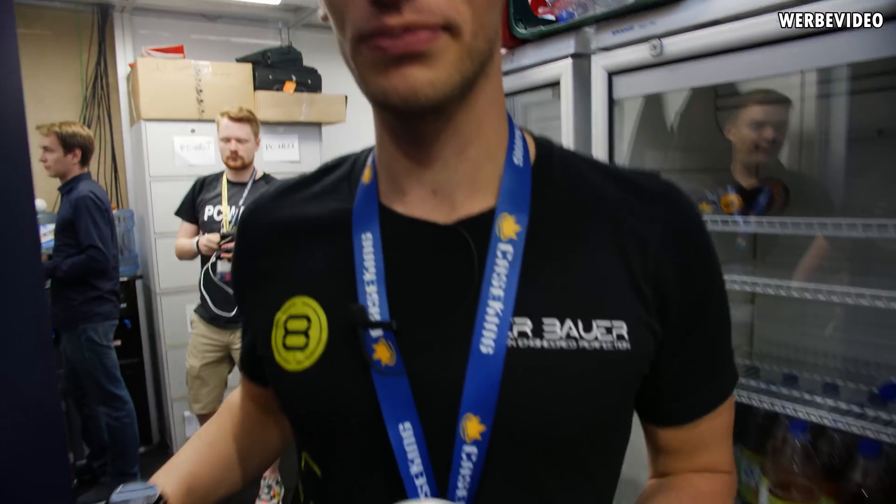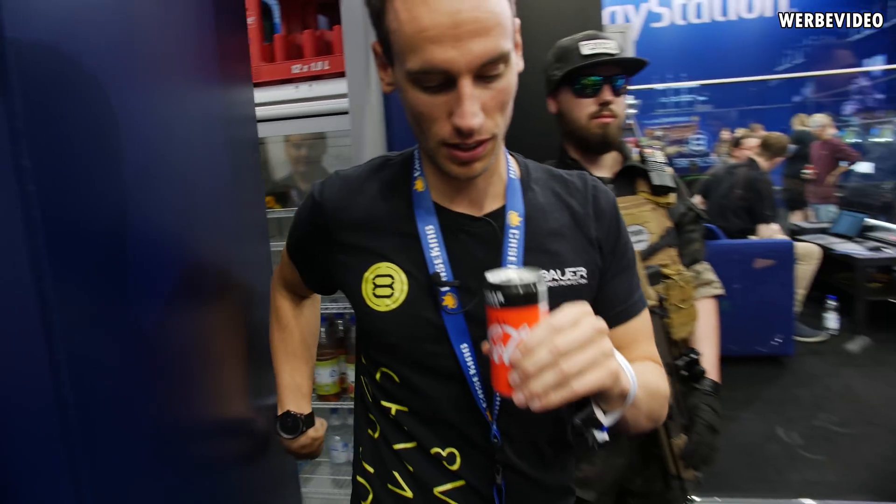Hi and welcome to Gamescom 2019. This will be another voice-over video because it's from an exhibition, but I hope you will still enjoy it. Let's go!